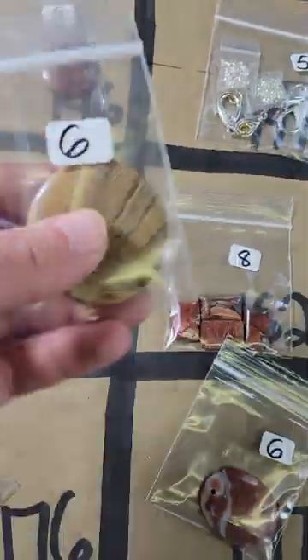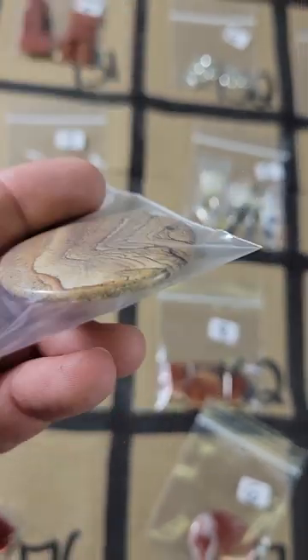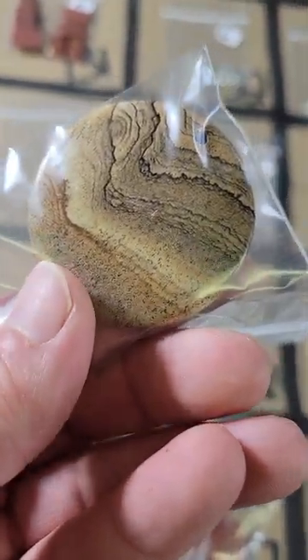Number 161: looks like picture jasper and this is six dollars — it's a pendant, very pretty patterns.